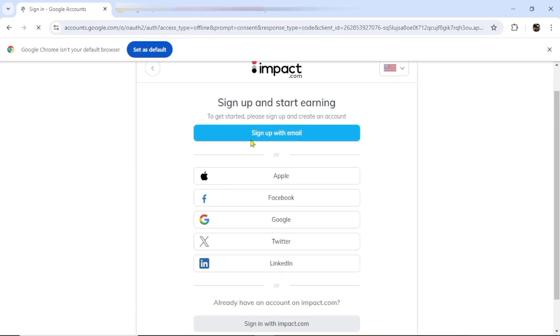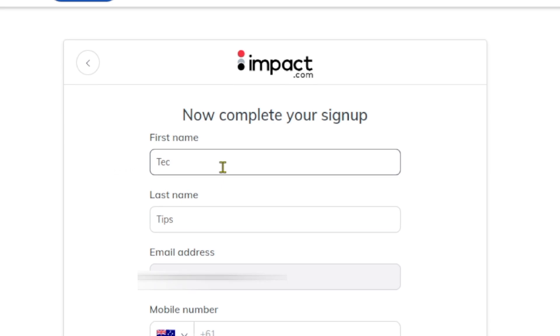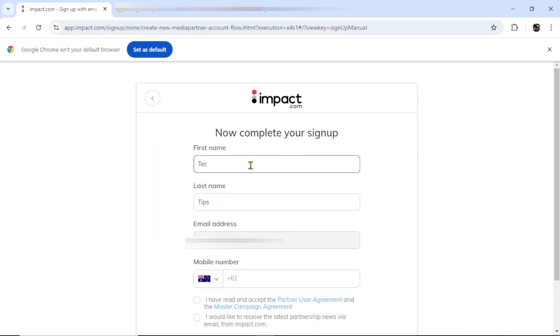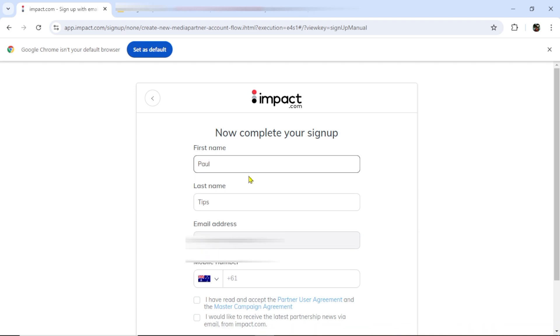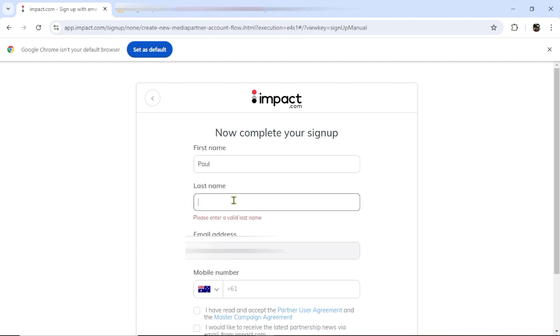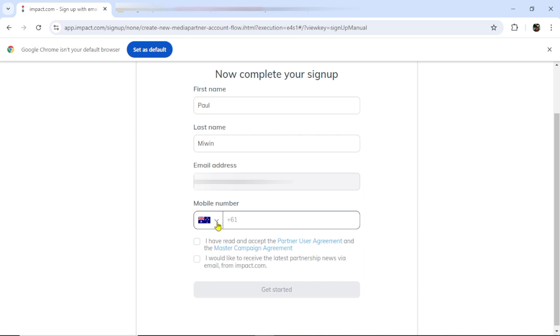Clicking on Google will open up this page. If you have multiple Gmail accounts, it will open this page for you to select the right one you want to use to sign up for this account. I'll go ahead and select my Gmail account, then click on continue. This will open up a form for us to fill in our details. I'm just going to enter my first name, Paul, and then my last name. My email address is already there.